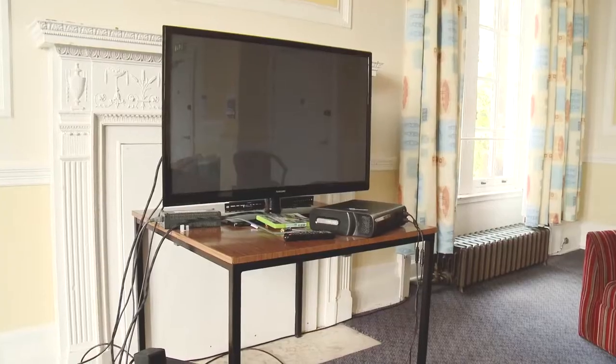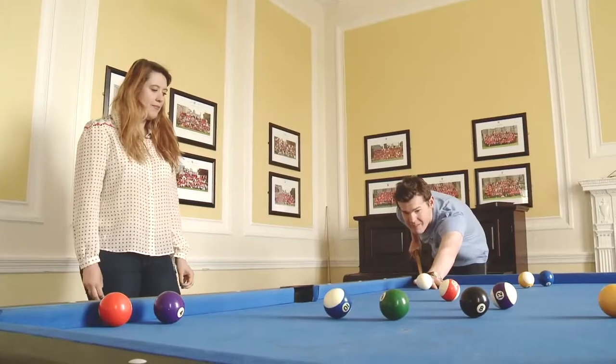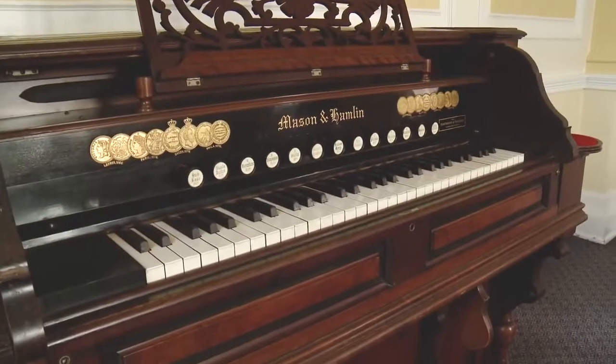St. Regulus has some great communal facilities so you're never short on things to do. There's a TV room, a computer room, a games room with pool table and a library with a piano. And there's a laundry room so there's no excuse not to do your washing.